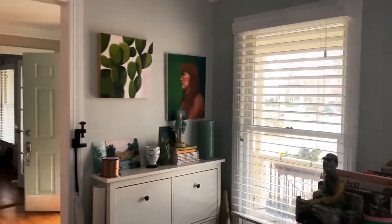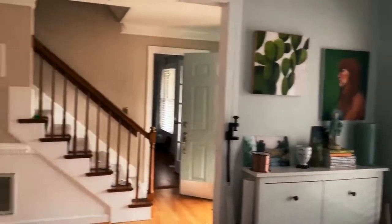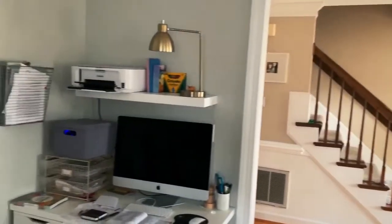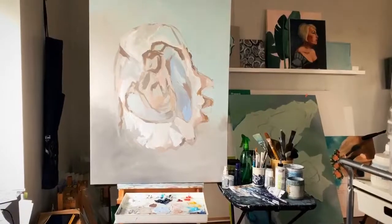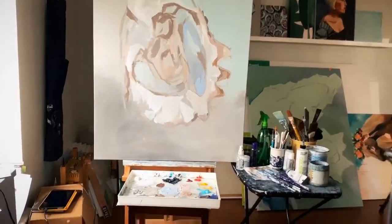I also get to keep paintings and things that are meaningful to me all around my office. This is my desk area where I do a lot of my boring paperwork. I keep a big easel by this window because it has lots of natural light.